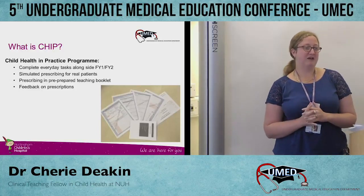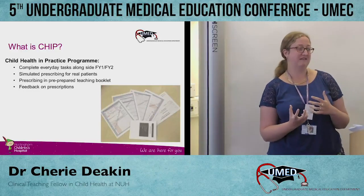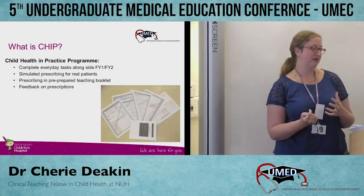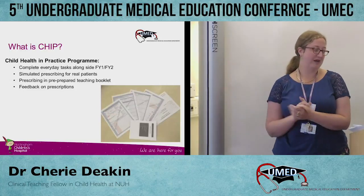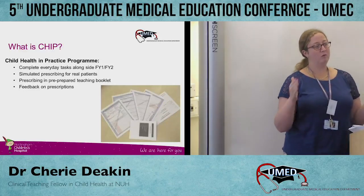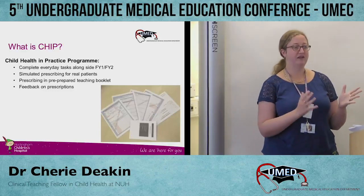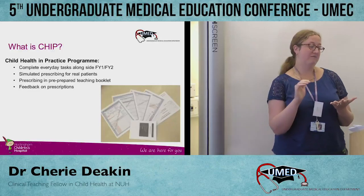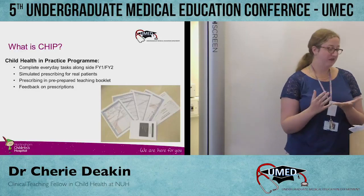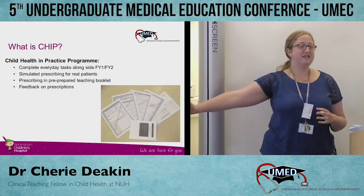The Child Health in Practice programme — CHIP — was something we introduced to try and get students more involved in the wards. We were getting feedback saying students weren't getting to the wards as much as they liked and weren't getting the clinical experience they wanted, and a big part of that was actual prescribing. So we introduced a week in which students were expected to be on one ward, attached to one firm and a single junior doctor for a whole week, including on calls, ward jobs — pretty much doing everything you'd expect an F1 to be doing.